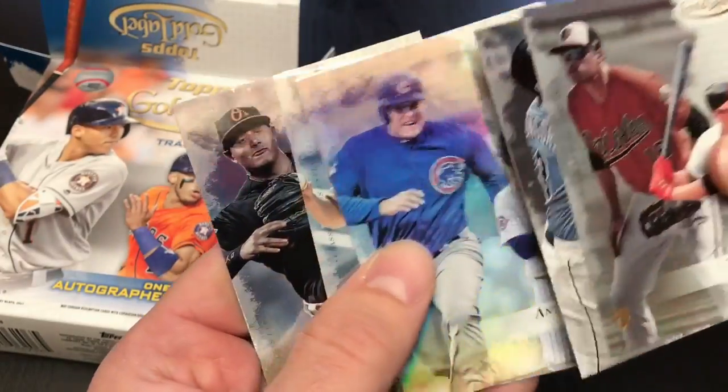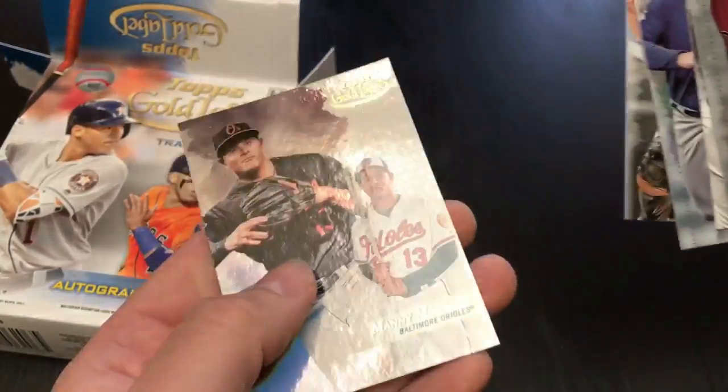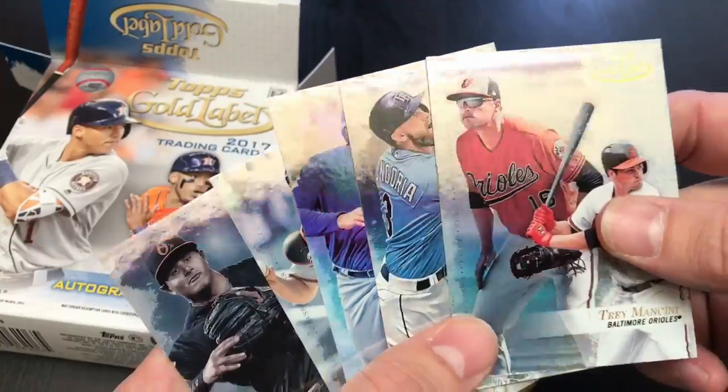They release Wednesday. I'm gonna open up the rest of this box on our YouTube channel. If you want to see what is in the rest of this box, go visit Hall of Fame Baseball Cards on YouTube. For now, this was a pack preview of Topps Gold Label releasing Wednesday. See you soon.